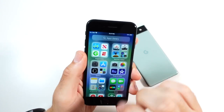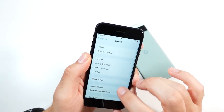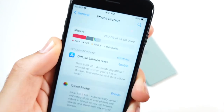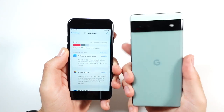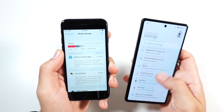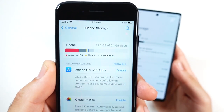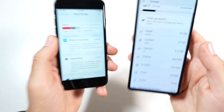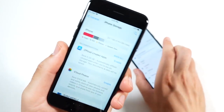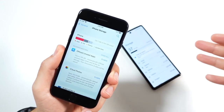Number six is the storage options. The iPhone SE goes up to 256 gigabytes, starting at 64 and going to 128, whereas the only storage capacity on the Pixel 6a is 128 gigabytes — which is a good sweet spot, but just having that extra 256 gig option on the SE makes it a better pick if you're looking for more space. That option is simply not available on the Pixel 6a.